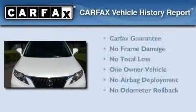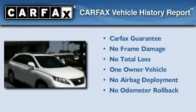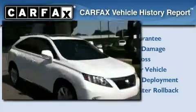This Lexus has had only one owner, and it qualifies for the Carfax buy-back guarantee. This vehicle is sure to sell fast. Call and arrange your test drive today.